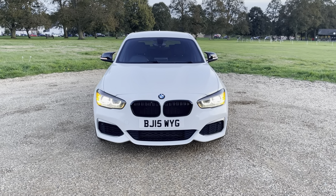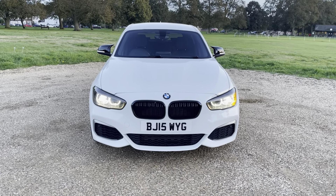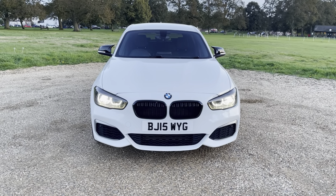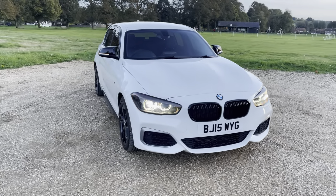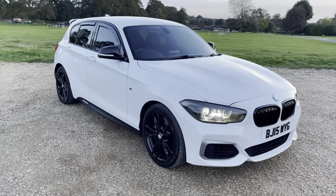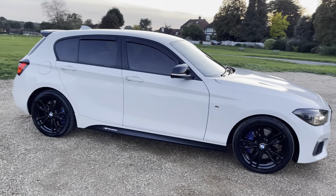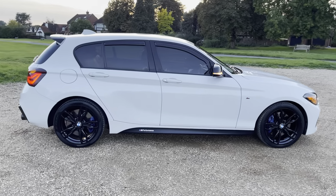Hi everyone, I'm back again with another M135i today. It is a later model, 2015, 3 litre petrol, automatic, stage 1 mapped, pops and bangs — yes, it's clear pops and bangs for the Resonation Elite. Beautiful car, quite nippy versus the one that I sold a couple of months ago, which was a 2013.